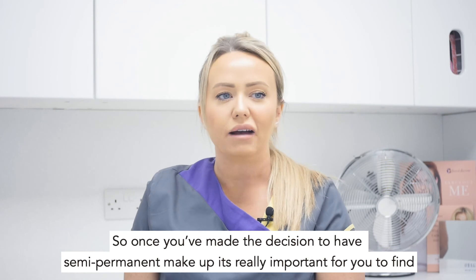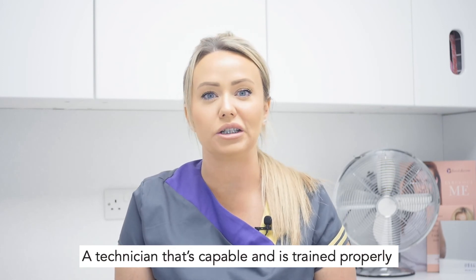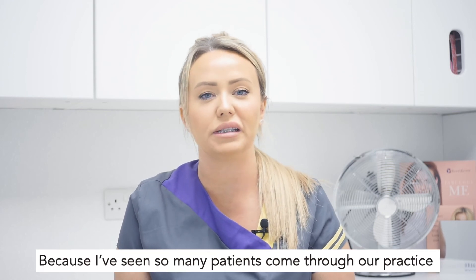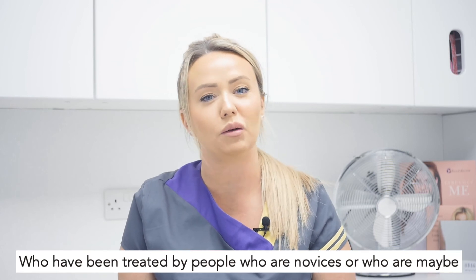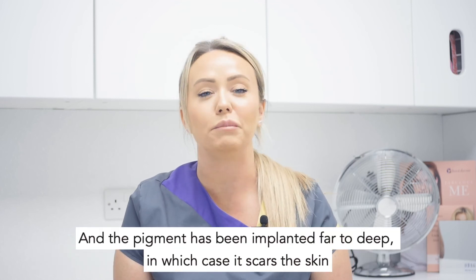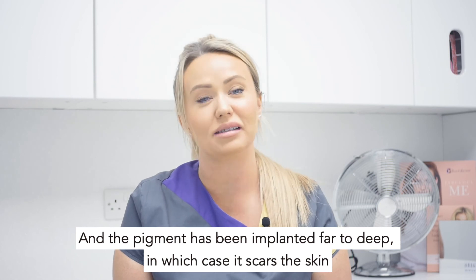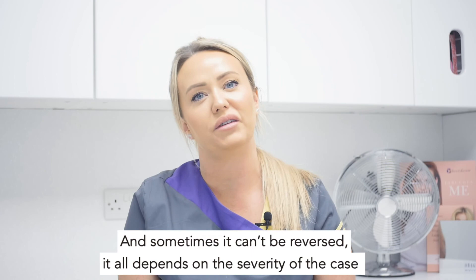Once you've made the decision to have semi-permanent makeup, it's really important that you find a technician that's capable and is trained properly, because I've seen so many patients come through our practice who've been treated by people who are novices or maybe even just beginners that haven't been sure what they're doing, and the pigment's been implanted far too deep, in which case it scars the skin. Sometimes it can't be reversed — it all depends on the severity of the case.